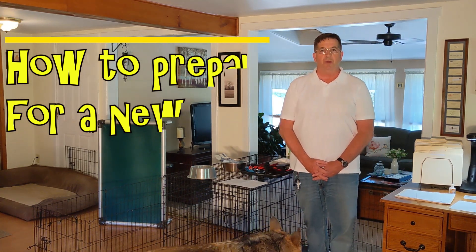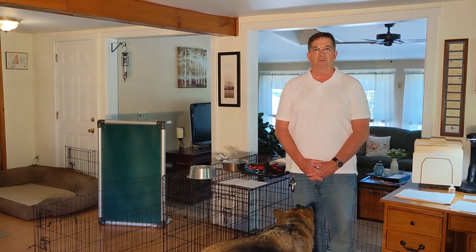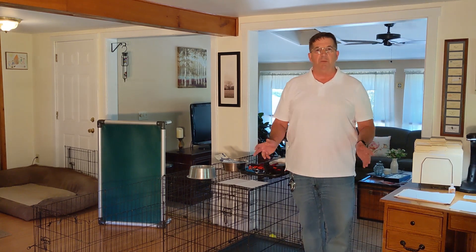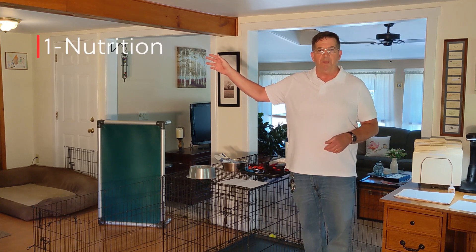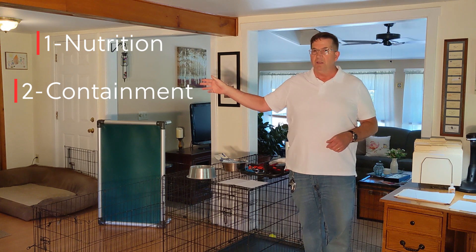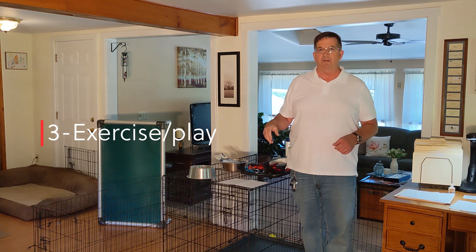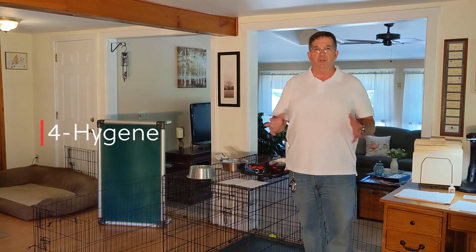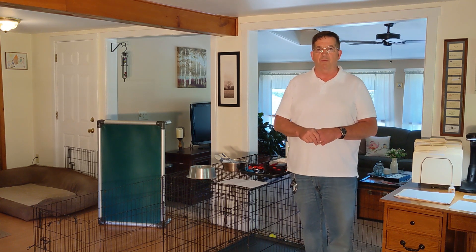Hello, it's George of Black and German Shepherds. In this video we're going to be going over how to prepare for bringing home a new puppy. I broke it down into four different areas: number one is nutrition, very important; number two is containment; number three would be exercise or play; and lastly, hygiene. The things that are needed are pretty much critical.